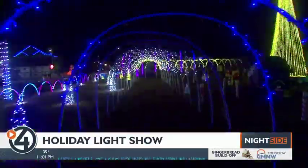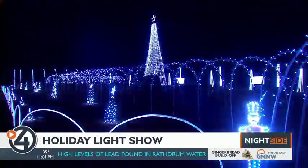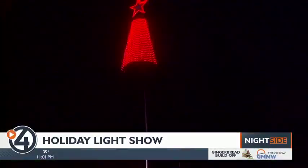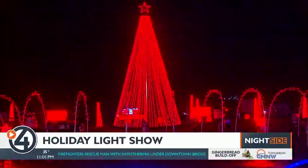Tune into 101.5 FM radio station — that's a station Mike transmits locally from his house. There's Christmas music, even Star Wars.